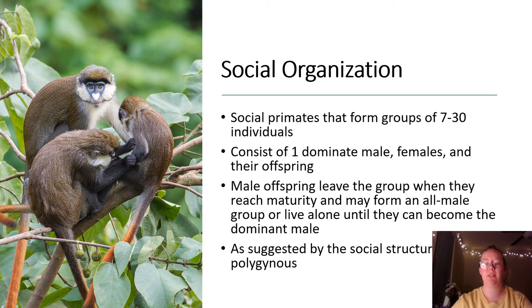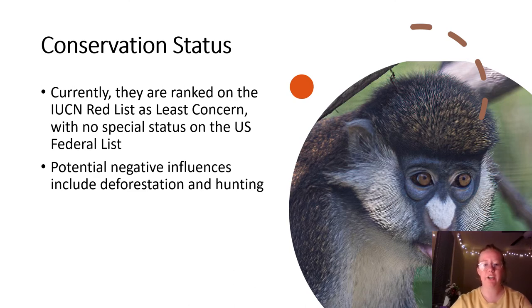Red-tailed monkeys have also been observed interacting with blue monkeys, including interspecies grooming, which is a really interesting thing. Red-tailed monkeys are currently listed as least concern on the IUCN Red List and there are no special statuses on the US federal list. However, their populations may still be negatively affected through harmful activities such as deforestation, predation, and hunting by native people.